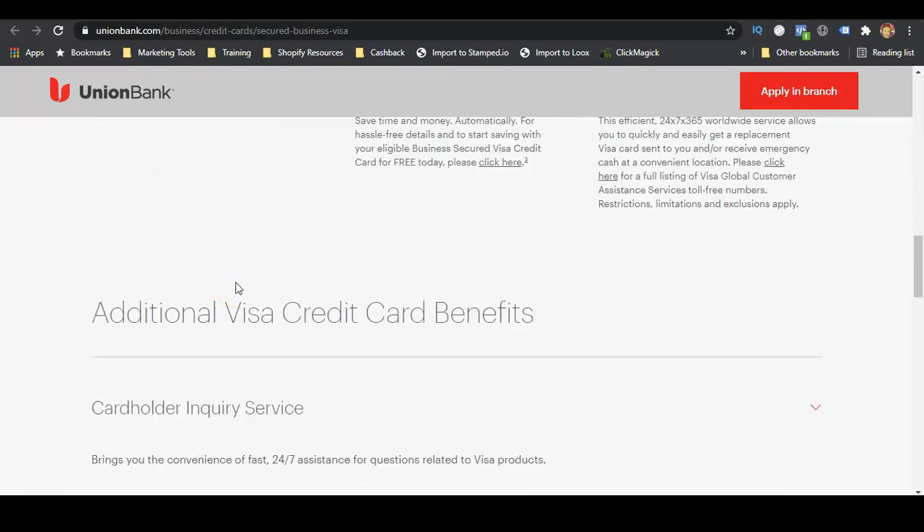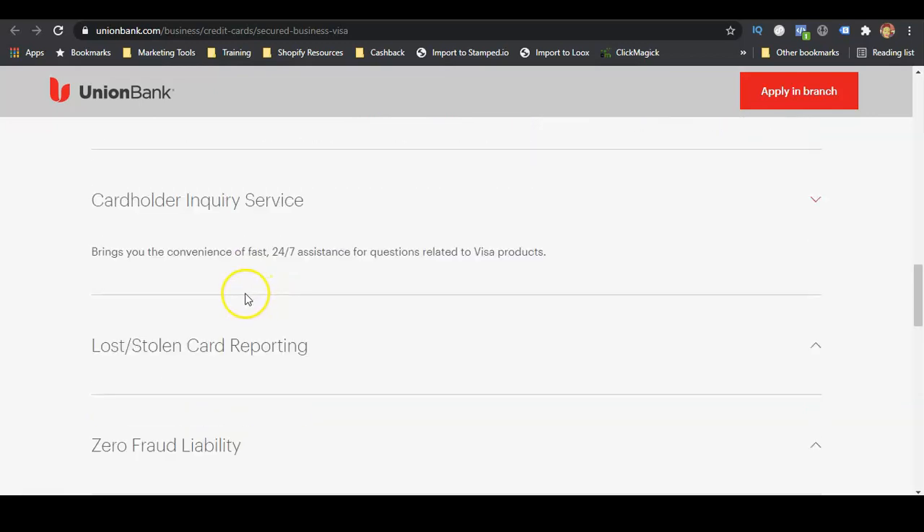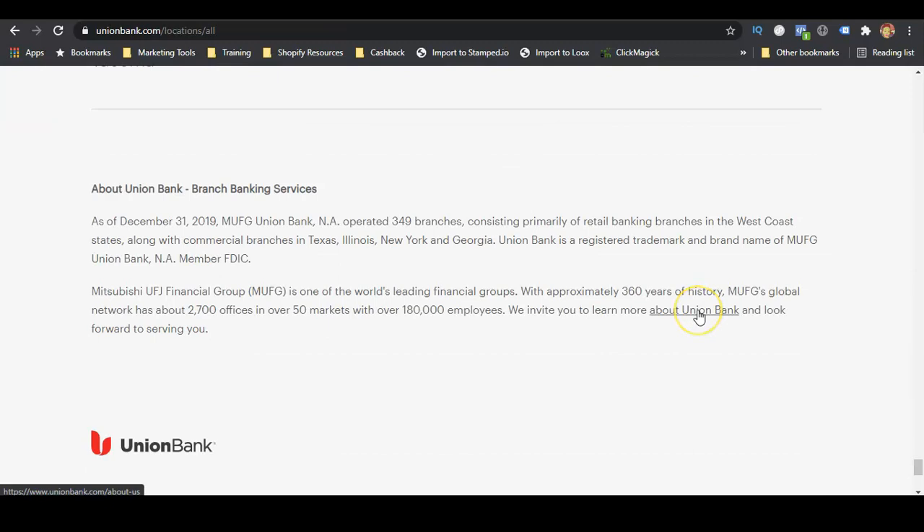The purpose of getting secured business credit cards is to build business credit — just like you would build personal credit — but you're using your EIN number rather than your social security number. Keep in mind, Union Bank is only located in certain areas. Their physical branches are on the West Coast, along with some commercial branches in Texas, Illinois, New York, and Georgia.